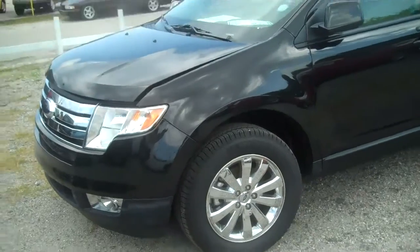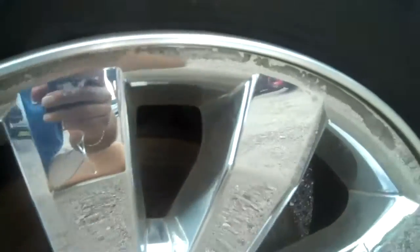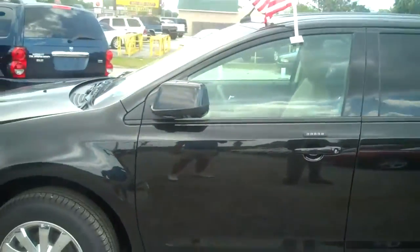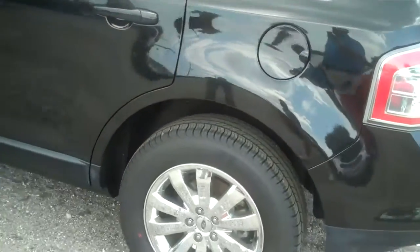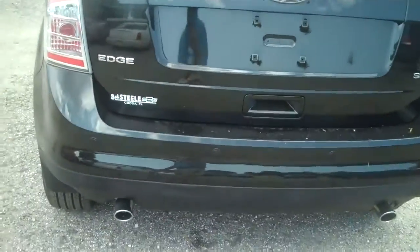Let's do the video walk-around on this as well. It comes with the chrome wheels. It does have the new Michelin tires, 245-60 R18s. Very clean.